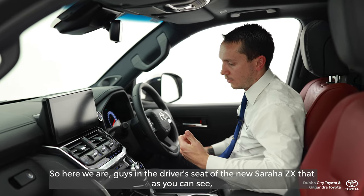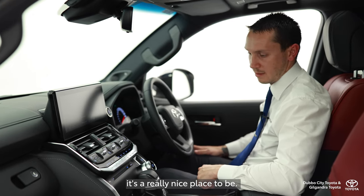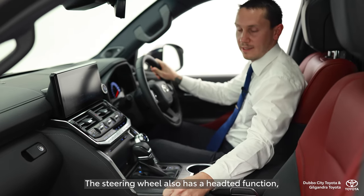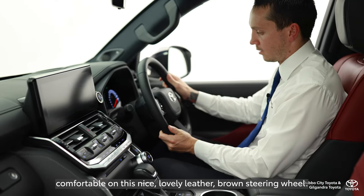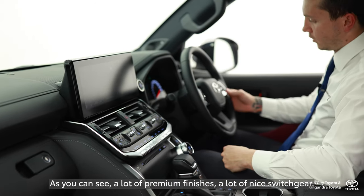Here we are in the driver's seat with the new Sahara ZX, and as you can see, it's a really nice place to be. Some of the key features I love: the passenger and driver's seats are heated and ventilated. The steering wheel also has a heated function, so on those cold winter mornings your hands can be comfortable on this lovely leather-bound steering wheel. There are a lot of premium finishes and nice switchgear throughout.